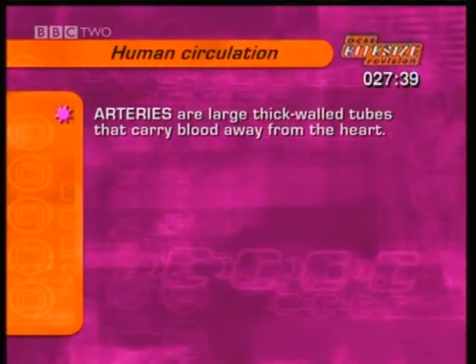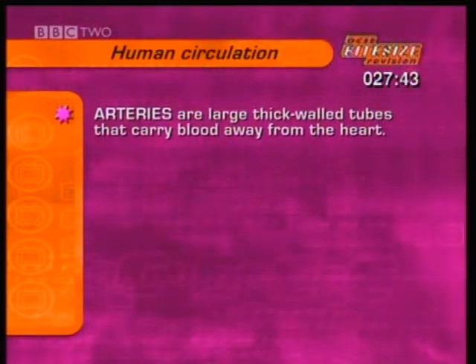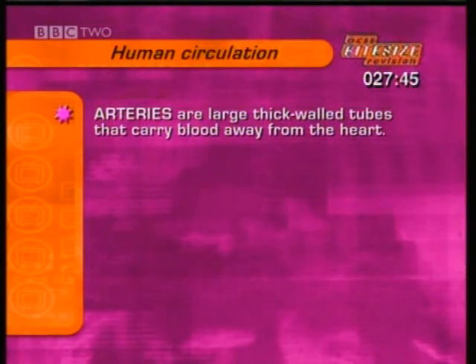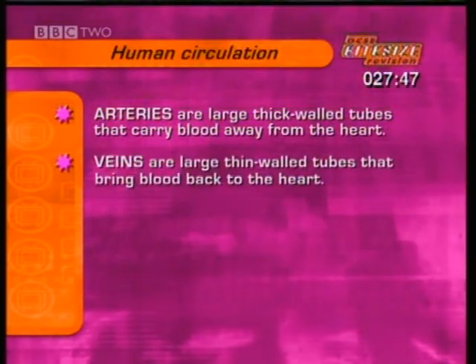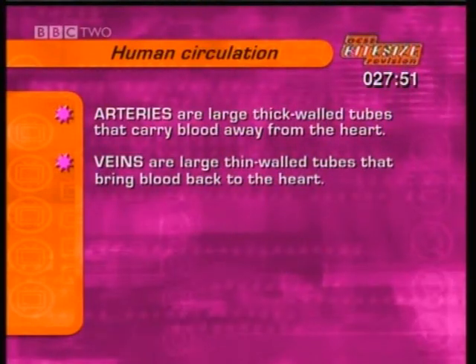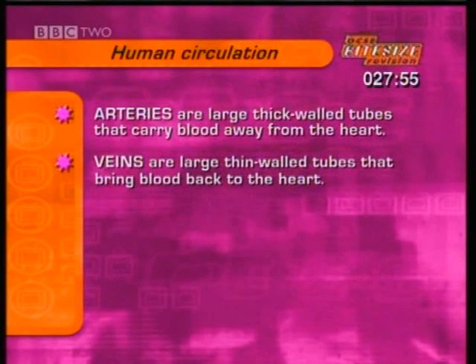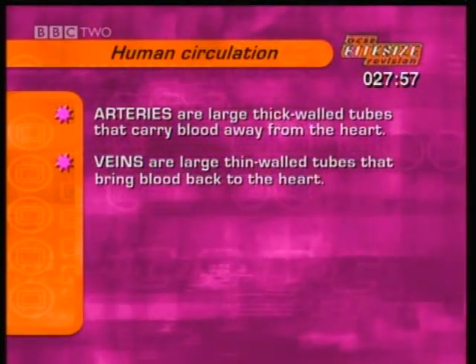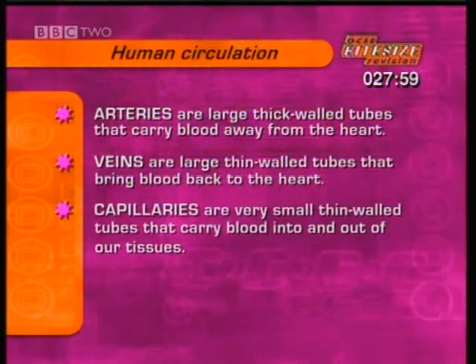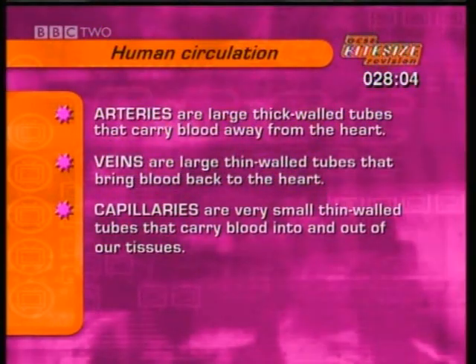To summarise: arteries are thick-walled muscular tubes that carry blood away from the heart. Veins are thin-walled tubes that carry blood back to the heart; they have a large diameter and valves to keep the blood flowing in one direction. Capillaries are very narrow tubes with walls only one cell thick, which carry blood through our tissues.